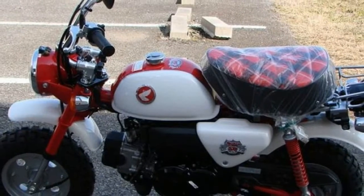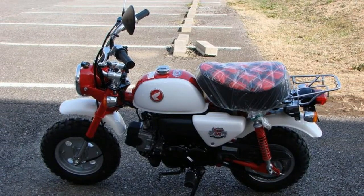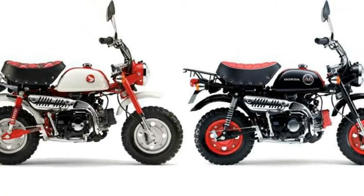Due to tightening of emissions restrictions, Honda realized that continuing to produce the Monkey would prove difficult in the future and therefore decided to end production of the bike in August of this year. Honda is getting ready to start negotiations for selling 500 of this last run of the motorbike.